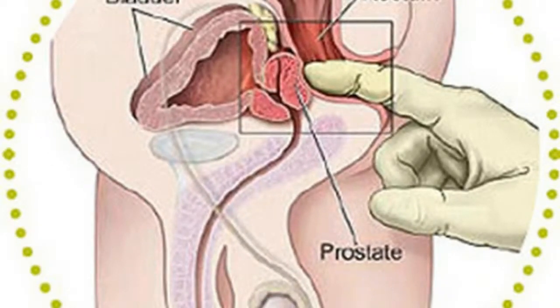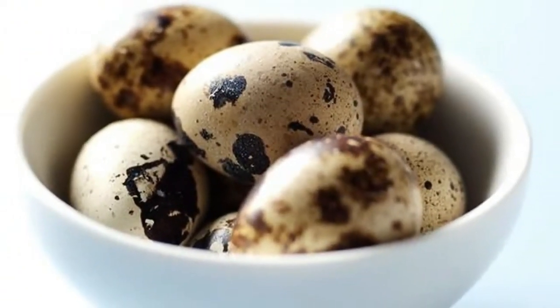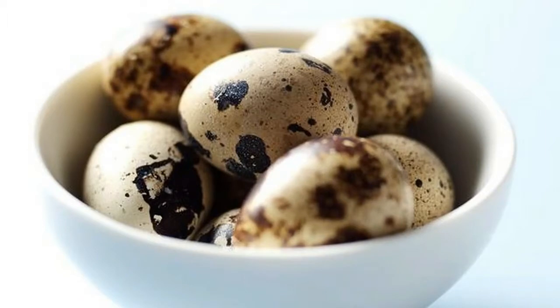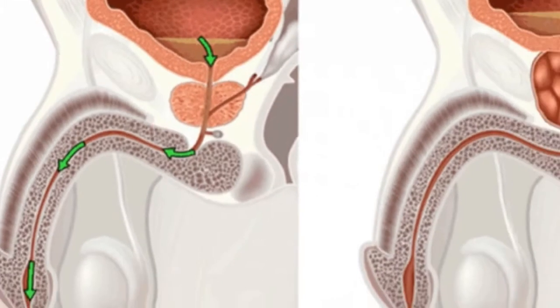Remedy nine: Eat a mix of one tablespoon of honey and one small onion bulb daily. Consult a doctor if you are unsure about trying these methods.